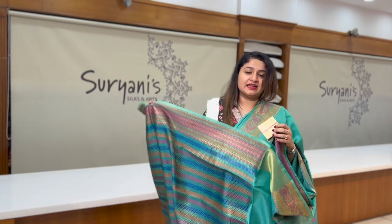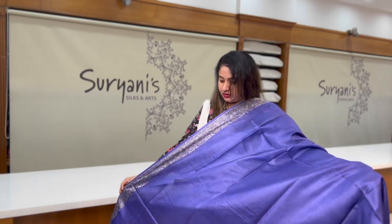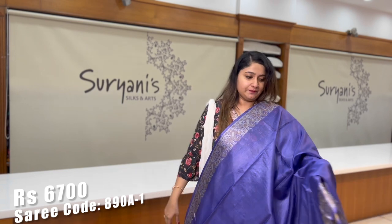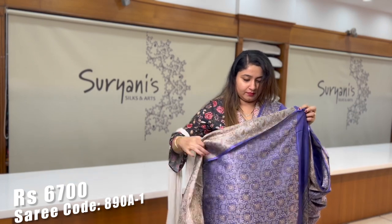All these sarees are silk mark certified. This is a similar design to the one I showed you previously, in a different shade of violet-blue. On the borders you get floral zeri weaving, a designer pallu, and a heavy blouse.